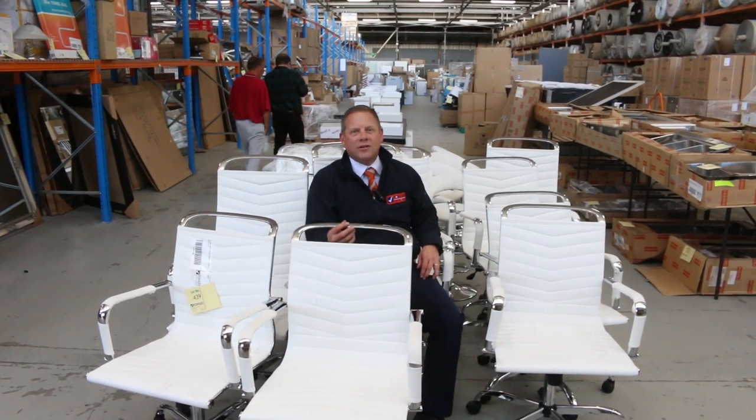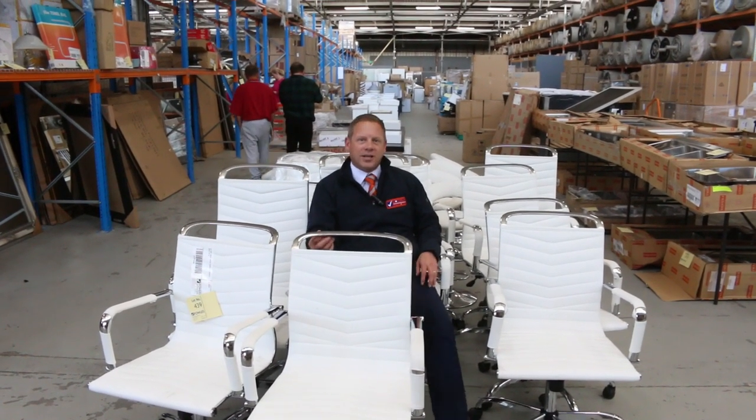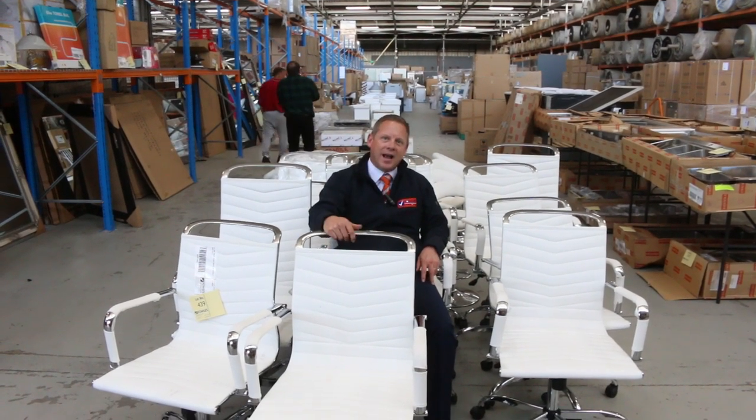Hi, I'm Liam from Fowles and welcome to the Home Renovators Auction Preview for Wednesday the 16th of October 2019 at 10am.